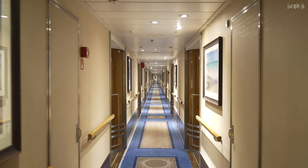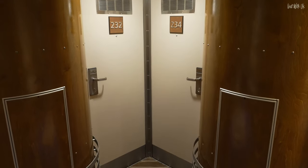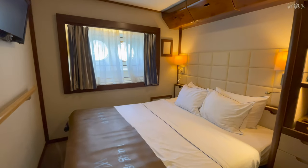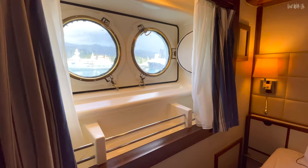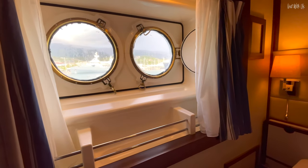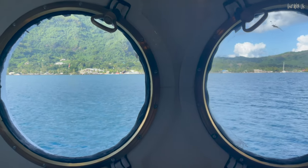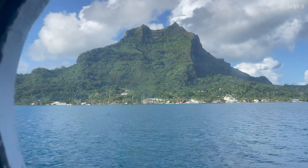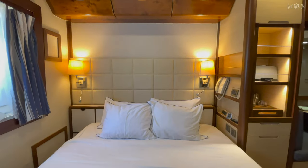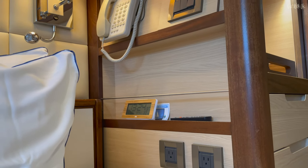Last but not least, we'll go down to deck 2 now and show you a typical stateroom on board this fascinating ship. Every stateroom has portholes instead of picture windows and, as mentioned, none have balconies — this is a sailing ship after all. The cabin itself is quite traditional in its design with a lot of dark woods and panelling, which reflects the style and age of the ship.